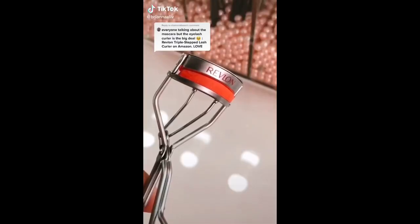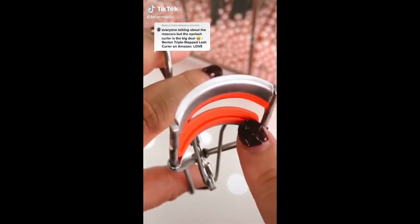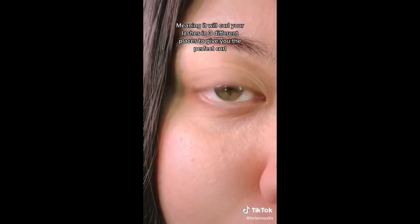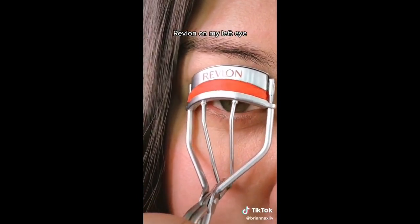Some of you had questions about the lash curler and mascara I use. This is a three-tiered lash curler, meaning it will curl your lashes in three different places to get a perfect curl, so I thought it would just be easier to show you guys.